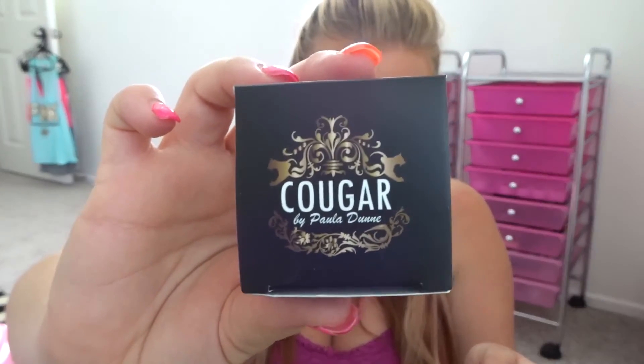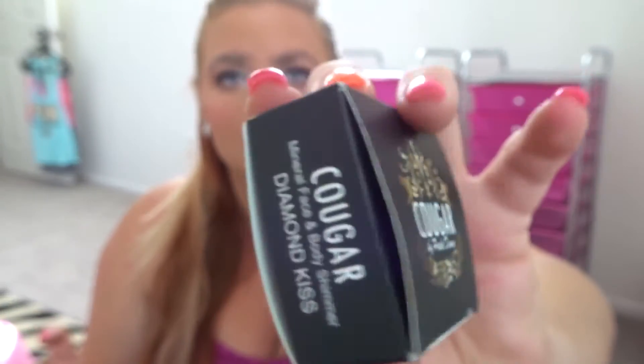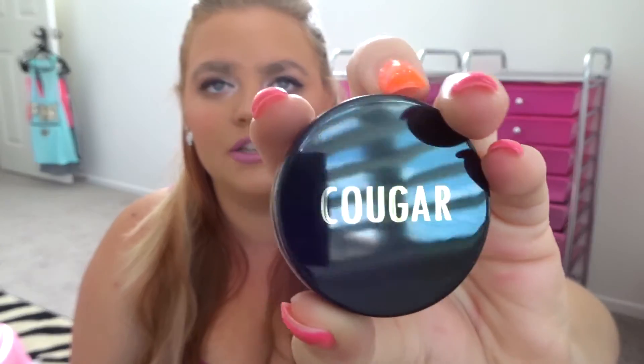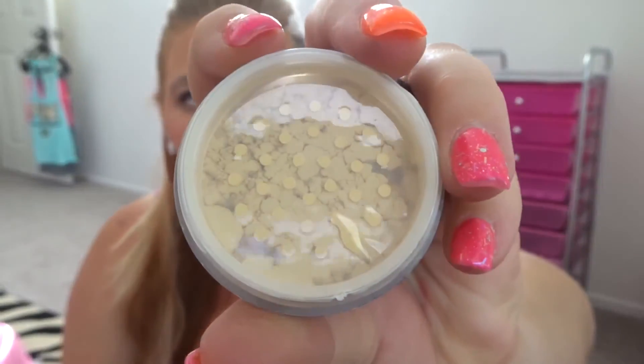The first thing I got is this Cougar Beauty Mineral Face and Body Shimmer. It's a full-size product and it costs $16. The packaging is shiny and says Cougar on it, and it's in the shade Diamond Kiss. I'm not going to open it because it's loose powder and I don't want to get it everywhere, but it looks like it's going to be a pretty color. I'm excited to try this when I go to the river to add just a little shimmer.